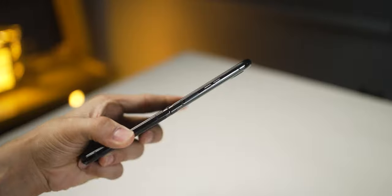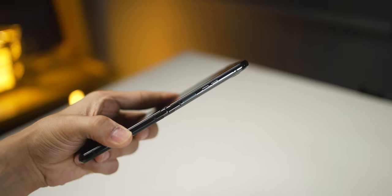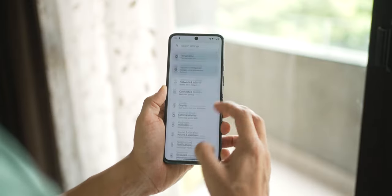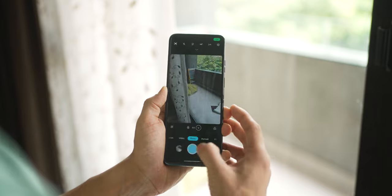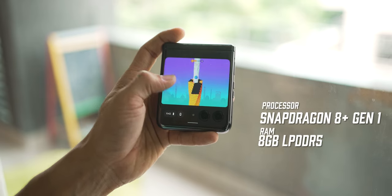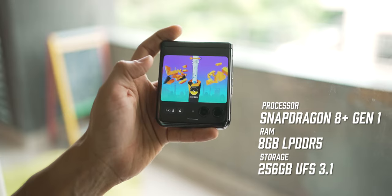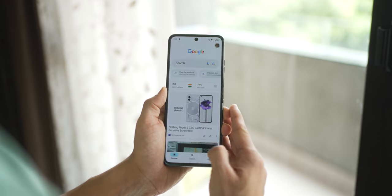The power button doubles as a fingerprint scanner for unlocking your phone, and there's face unlock as well. Performance-wise, it may not have the top-of-the-line flagship chip, but it still delivers near-flagship performance with the Snapdragon 8+ Gen 1 chip, 8GB of RAM, and 256GB of fast UFS 3.1 base storage. So it's going to be snappy for sure.